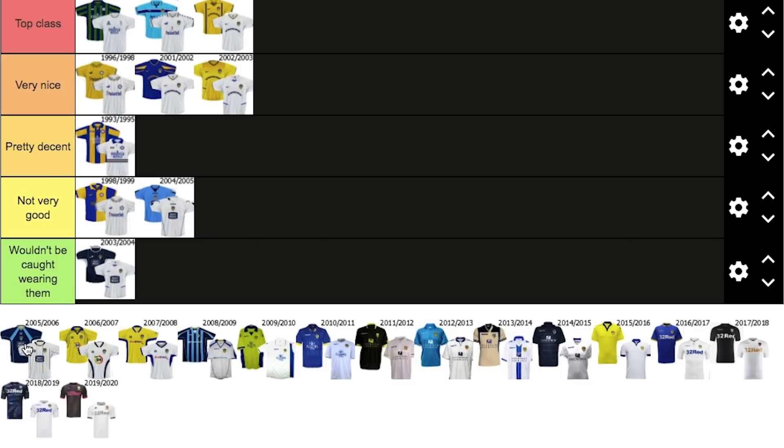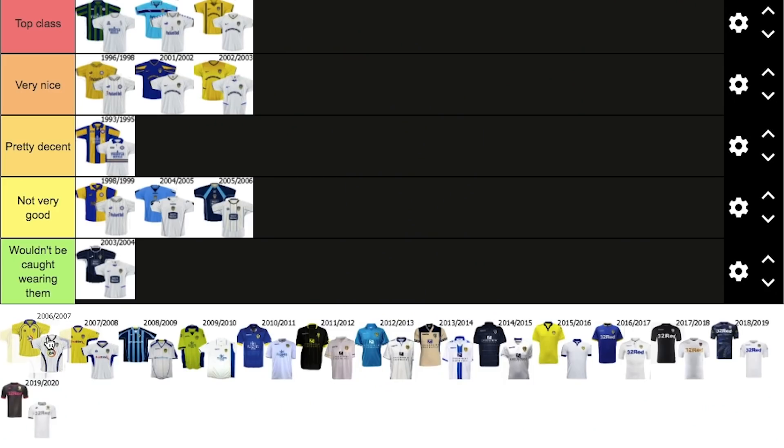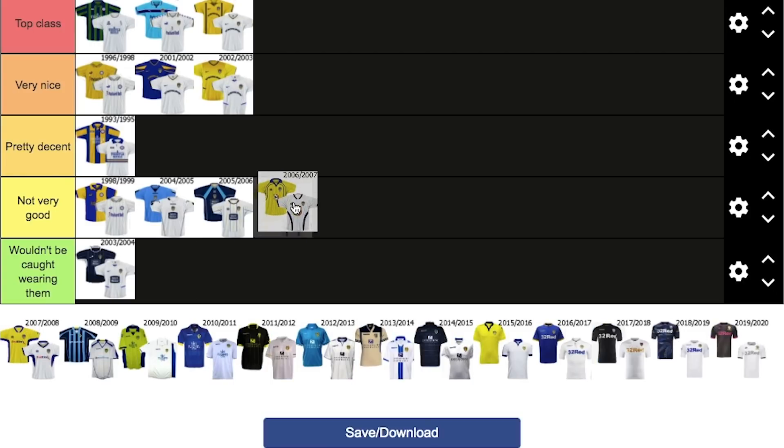Now the 2006-2007 one — it's not too bad, the colours are a little bit naff on it, but it's alright. We're not going to go pretty decent, so we're going to go not very good again. Now, the Red Kite era — the emergence of the super brand that was Red Kite. Still got that shirt in my wardrobe — the white one. I didn't mind the blue bits down here, but once again it was alright. The yellow looked a little bit mucky as well — it wasn't a crystal clear yellow.